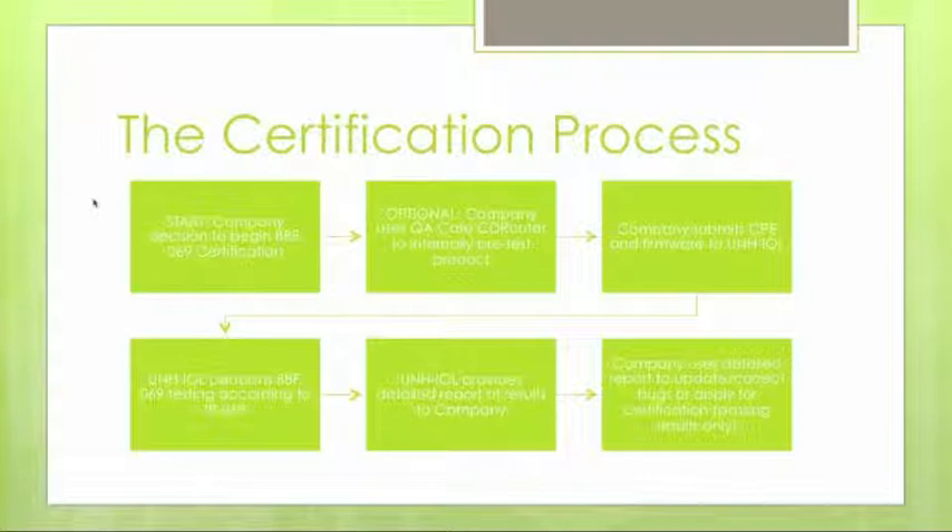We'll also ask questions about how the CPE connects to the network — whether it's a DOCSIS device, GPON, DSL, Ethernet, or a straight LAN device not connected directly to a WAN. Once we have all that information, we'll begin the testing process. Barring no major issues, testing usually takes about seven business days to complete, during which we complete and document a set of results and reports.